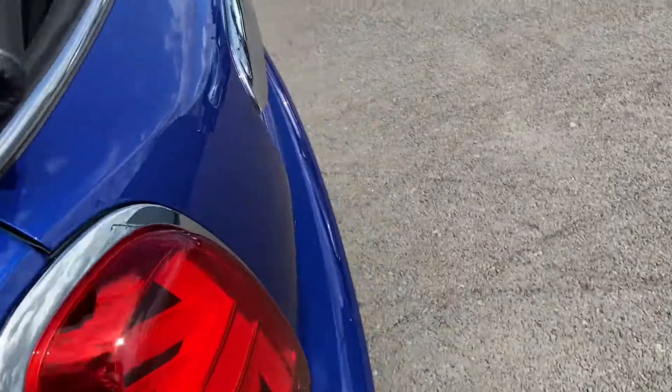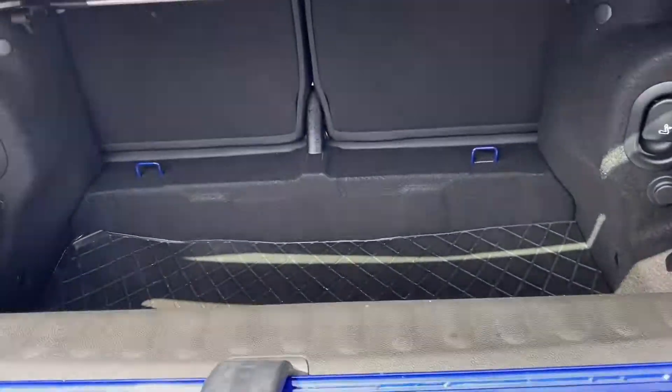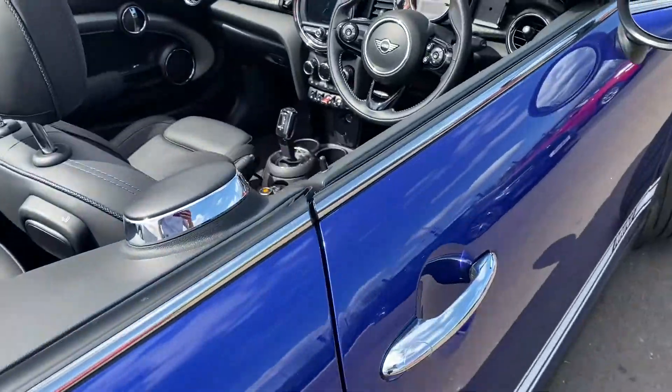Making our way around to the back — it's a convertible car, is there any room in the boot at all? Considering it is a convertible, there is quite a decent amount of space down here. You can drop the back seats if you do need more room, that's always an option for you.